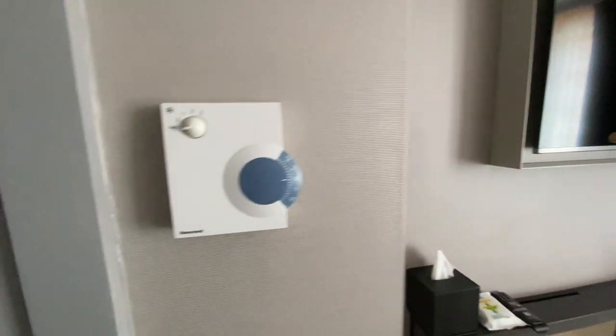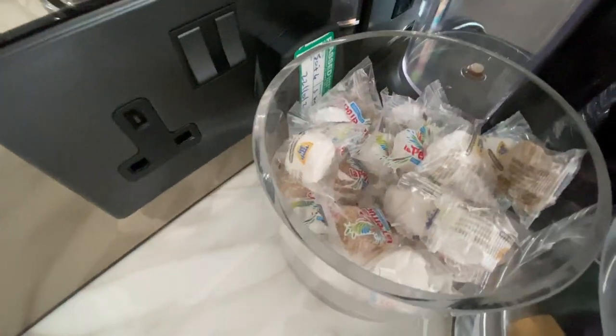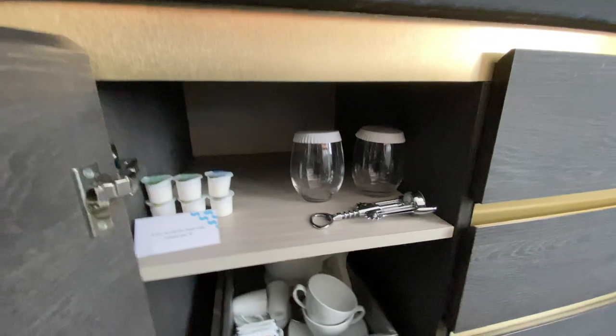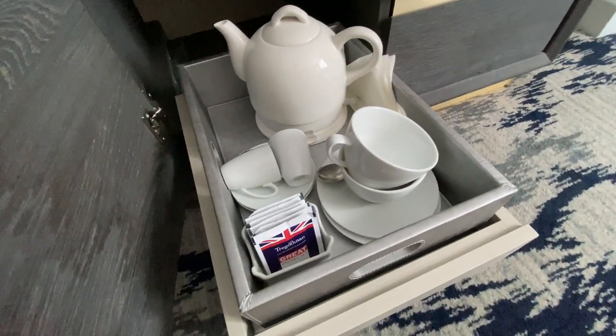Shoe horn, shoe brush — nice little touch there. Air conditioning, always needed in London in August. Nice granite work desk, Nespresso machine with some cute little sugar cubes. Complimentary drinks in the mini bar — some nice water and some Coke. If you'd like some fresh milk, dial zero. Oh that's very nice — nice bit of china there and some tea bags, very nice.